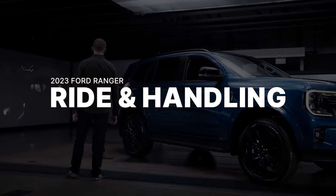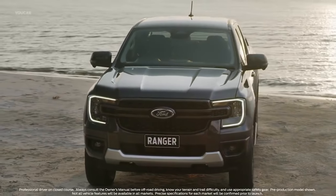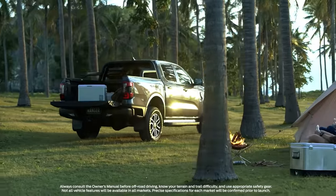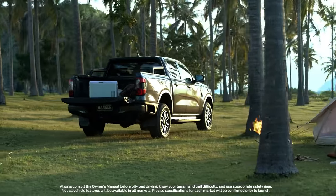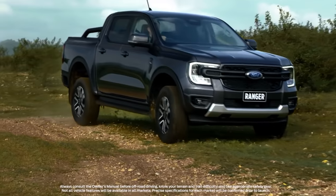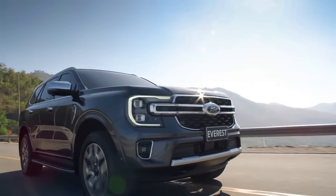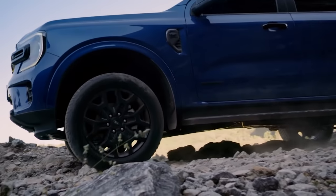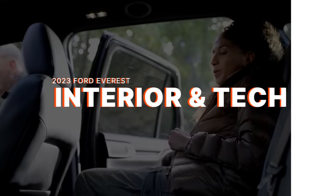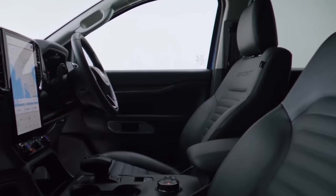The 2023 Ford Ranger rides on a modified platform from the previous generation — it's about two inches wider and longer, better balanced, and at the rear, dampers are mounted inboard the frame for a much smoother ride. It also improves the approach angle, off-road articulation, and cooling. Similarly, the Ford Everest has received chassis modifications for a smoother ride on road and improved off-road capabilities.